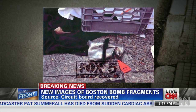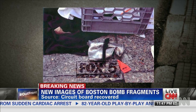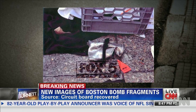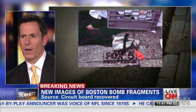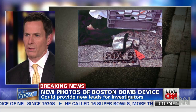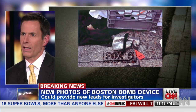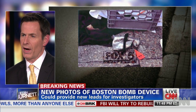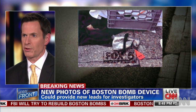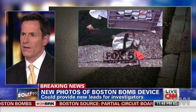Well, they're going to be looking at several things. Number one, the device itself — they'll be looking for any kind of markings that might indicate where it was manufactured so they can trace it back. The other thing that is significant about that picture is that black strap. What is the purpose of that black strap? Was it used to carry the device, or possibly to secure something to the outside? Like potentially, that's where the timing device might have been affixed to the outside of the container.